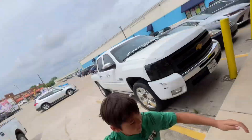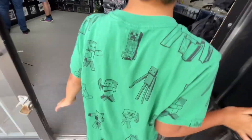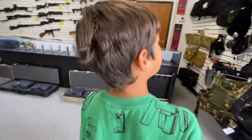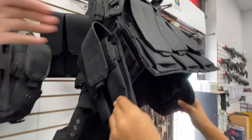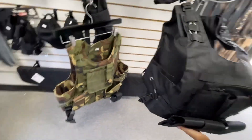Stop number one - we're at Just Airsoft Guns in Dallas, Texas. Let's go inside and see what kind of gear they got. Oh, they changed things up in here! They switched it up, really nice. Look at that - it's actually really cool, but you already have vests.